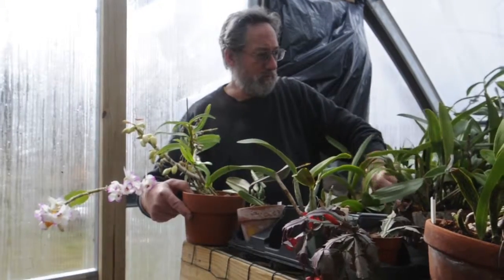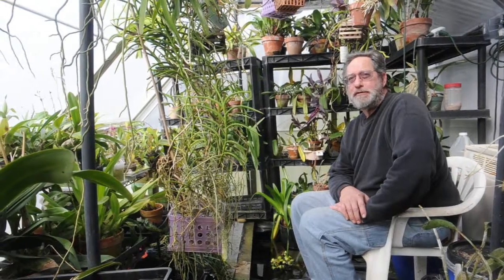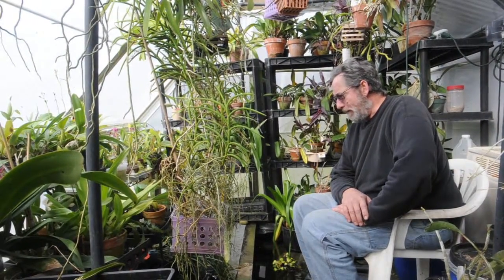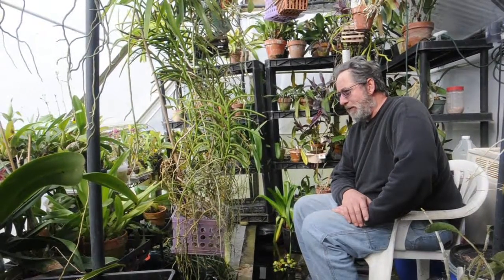I have one plant I've probably had for 40 years. I keep getting pieces of it, but it was a water plant. I just kept getting bigger pieces, I'd give it away and keep a piece. And because it grew in a bog, it was quite different.